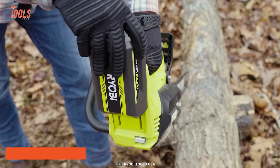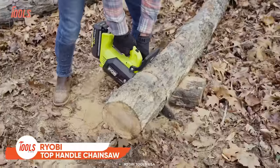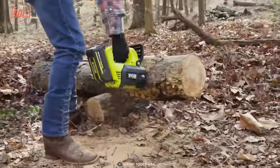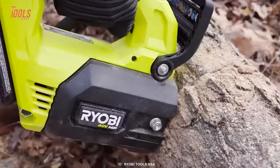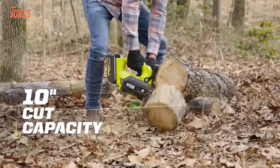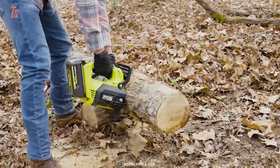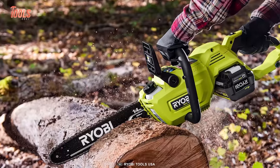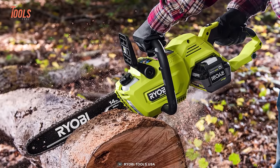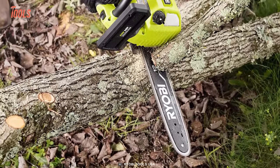Let's see what Ryobi's chainsaws have to offer. This 12-inch 40-volt HP brushless chainsaw allows up to 4 times faster cutting to save you time, money, and the environment. It utilizes advanced technology with a brushless motor that delivers the performance of gas without any hassle — all you have to do is pull the trigger. The unique top-handled design ensures improved control over rough and tough cuttings. Tackle cut after cut with the power you need and the convenience you want.